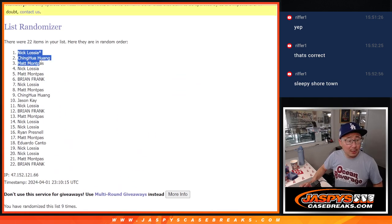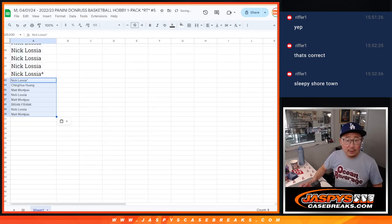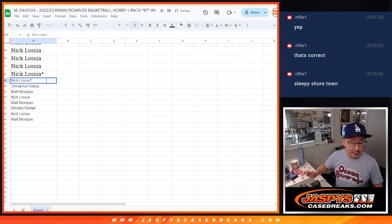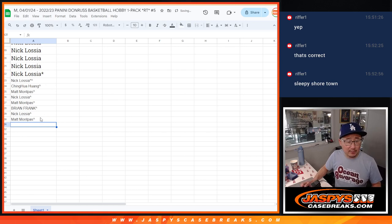So Nick, Huang, Matt, Nick, Matt, Brian, Nick, Matt again. Top eight — got extra spots going your way. We'll put little rooftop symbols next to your name so you know that you won those spots and can identify your winning spots.